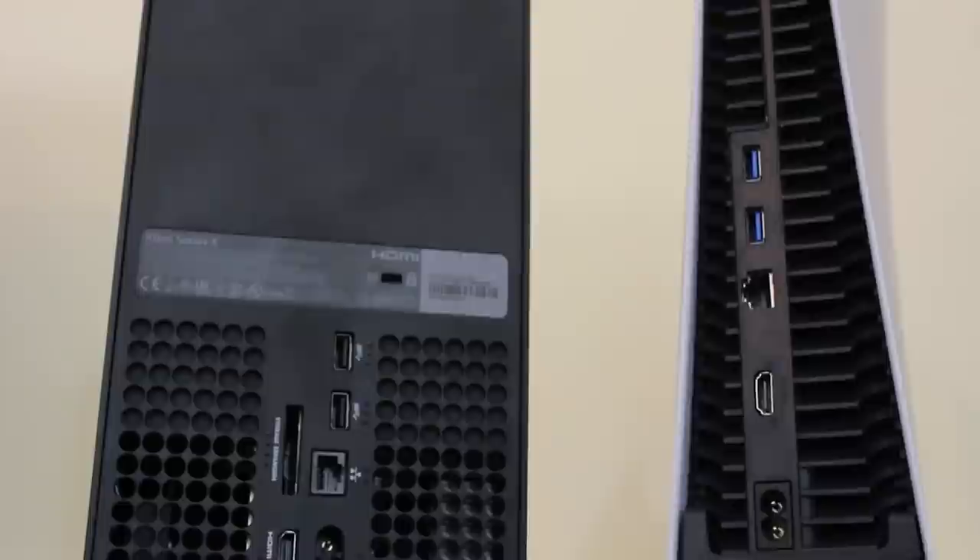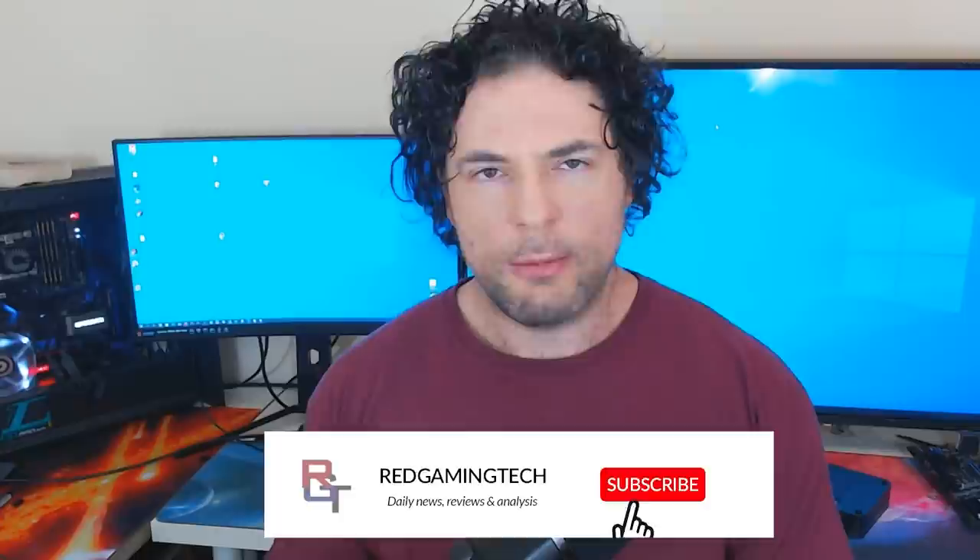Ever since I can remember, it takes around a year when a new console generation launches for it to hit its stride. And believe it or not, the PS5 and Xbox series of systems are around a year old now. That came around pretty fast, didn't it? In that year, though, we have had some standout titles, not just demonstrating the technical powers of the machine, but also they've been pretty damn fun.